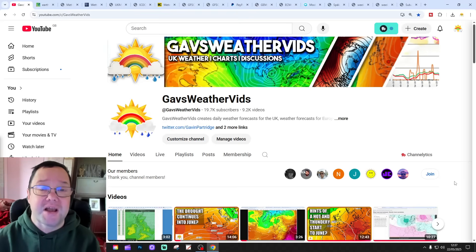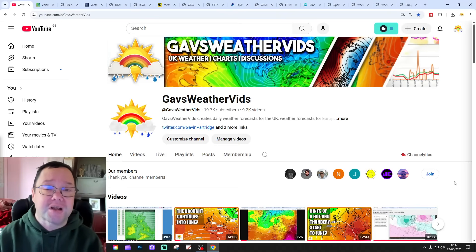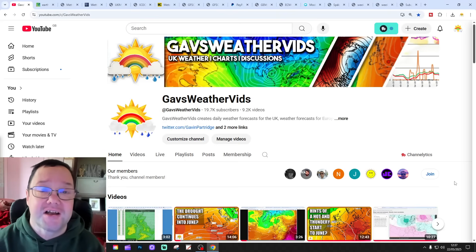Have a look at CFS V2 at the end of the video for the next 12 weeks. That gets us into the second half of June. I'll get back to you on that in a moment.